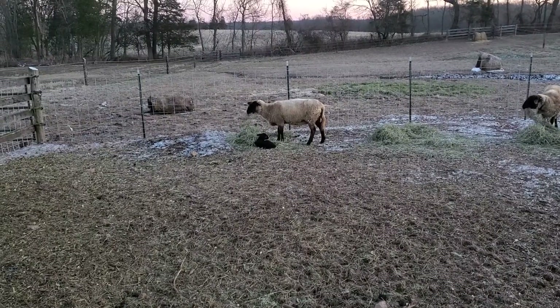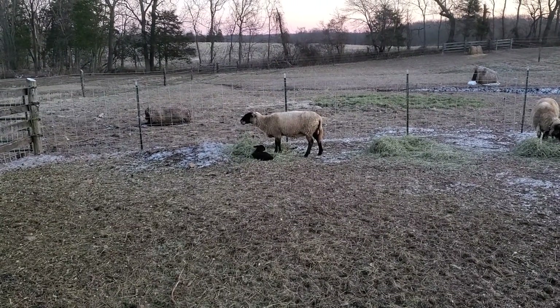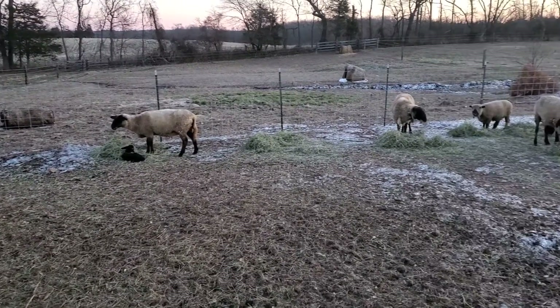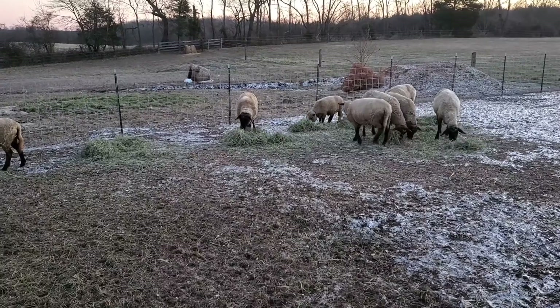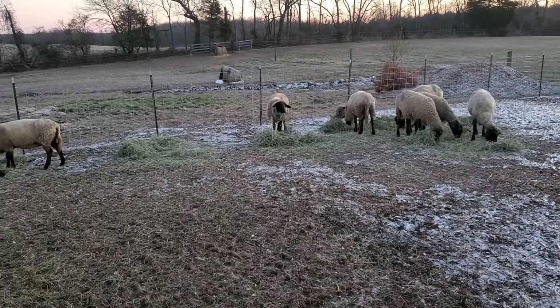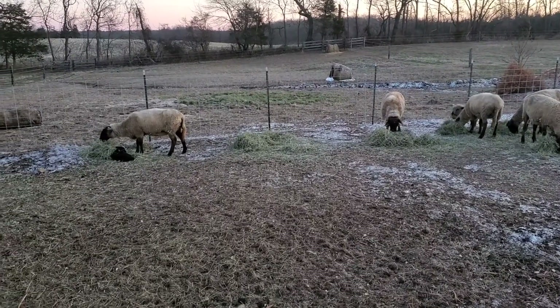I'm gonna go ahead and strip the teat and make sure that we're getting some good colostrum out of the mum, and keep an eye on the rest of these girls. It's pretty cold out — they always pick the coldest nights, it seems like.